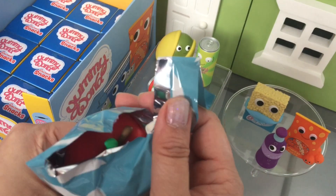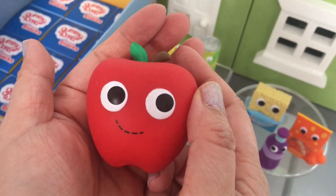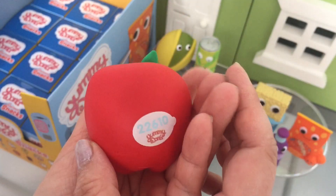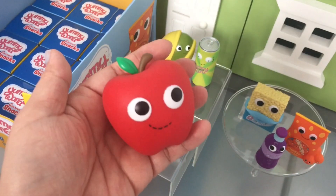This one feels really round. It's an apple! Oh, it has a bite on its back. It just says the number and it says Yummy World. That is super cute.